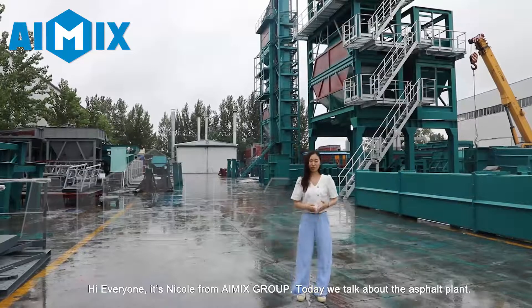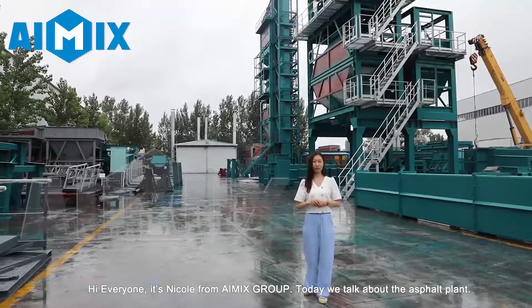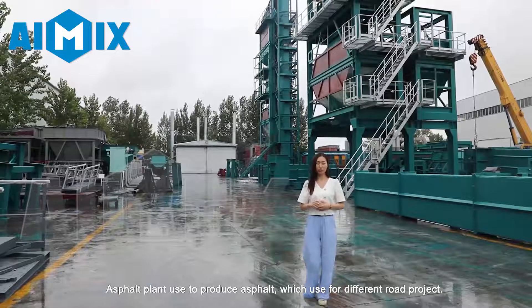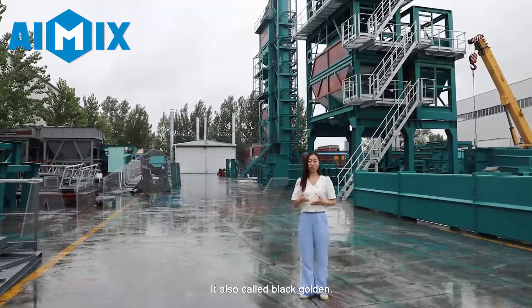Hi everyone, it's Niko from iMix Group. Today we talk about the asphalt plant. Asphalt plant is used to produce asphalt, which is used for different road projects. It is also called a black garden.